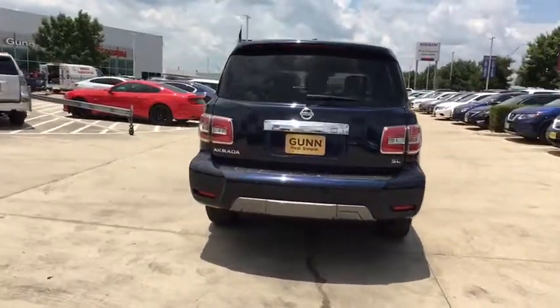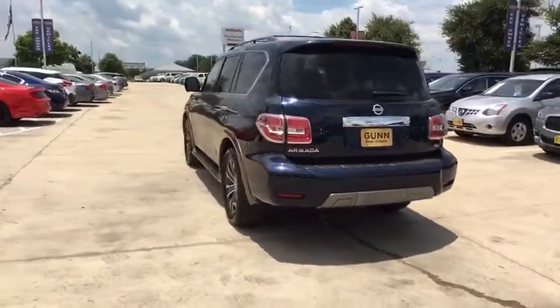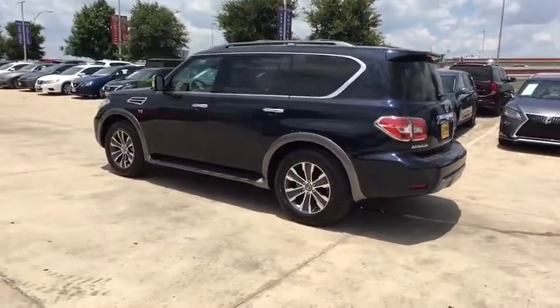Set foot in an Armada and set off on the ultimate driving adventure. Here are some of this vehicle's great options.